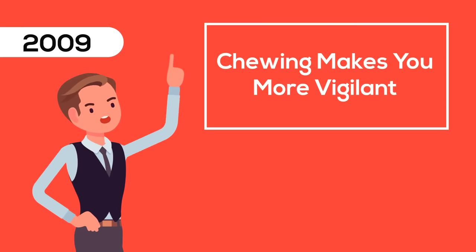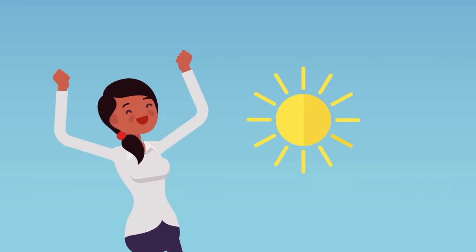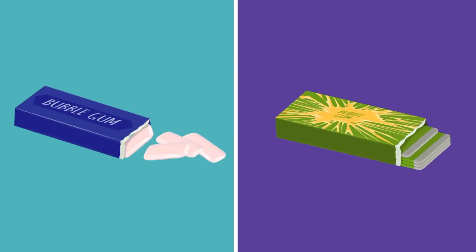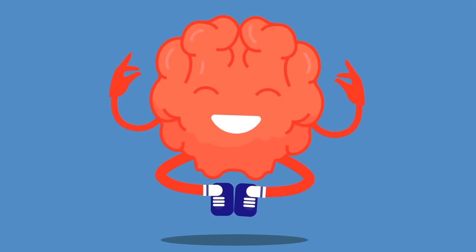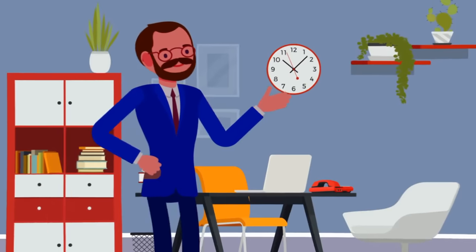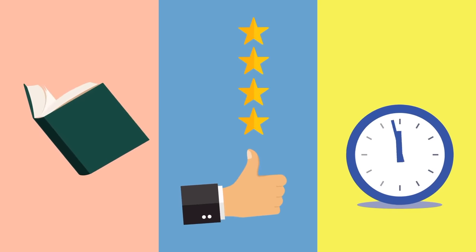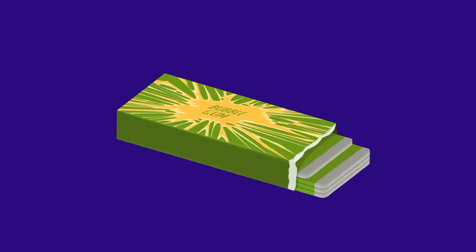A 2009 study discovered that the act of chewing makes you more vigilant and lengthens your attention span. In 2015, another study showed that chewing gum helps you stay happy and motivated while you work. Two more studies from the early 2000s found that different flavors of gum actually make your brain more receptive and flexible. Obviously, dozens of studies show the many advantages of this simple habit — it helps you learn faster, perform better, and concentrate longer. So the next time you sit down to work, don't forget to grab a stick of gum.